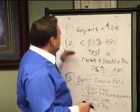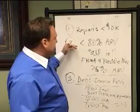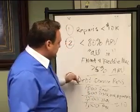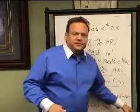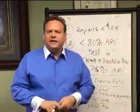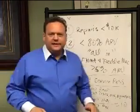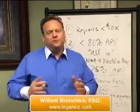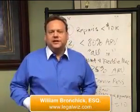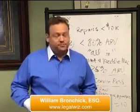So just to review: repairs, we want to keep light — less than $10,000; 80% of ARV all in; and a debt service ratio of 1.2 to 1. That shouldn't be that difficult to find next time you come across a property that may not work as a fix and flip. Run these three criteria by it and see if it makes good sense as a rental property. This is Bill Bronchick, and I hope you've enjoyed this instructional video on how to analyze a rental property.